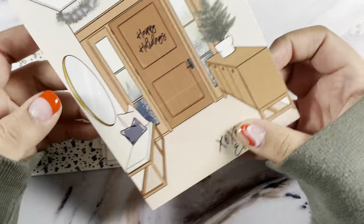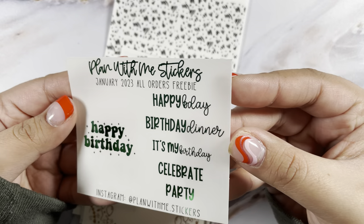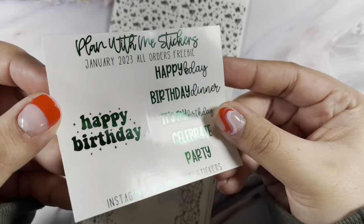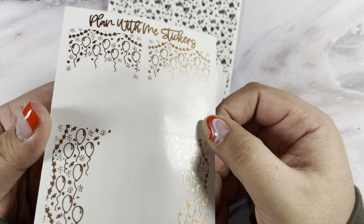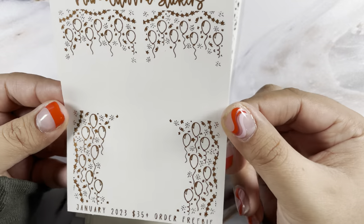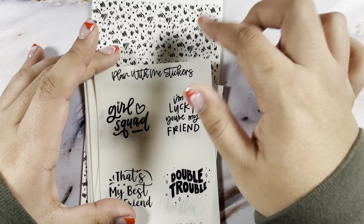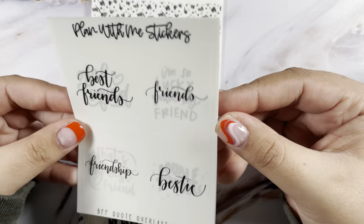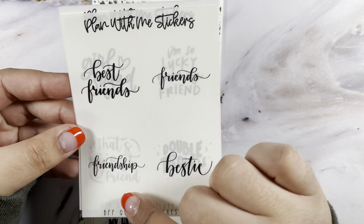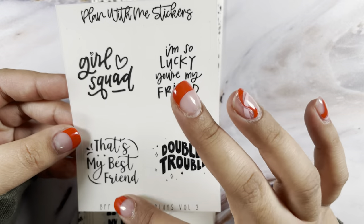Next up I have an order from Plan With Me Stickers. This is her journaling card and business card. I got the January freebie in green and the 35-plus freebie in what I want to say is rose gold but it actually looks copper. These are super cute — I love the double box. I picked up a bunch of quotes: the BFF quote overlays Volume One has best friend, friends, friendship, and bestie. Volume Two is Girl Squad with 'I'm so lucky you're my friend,' 'that's my best friend,' and 'double trouble.'